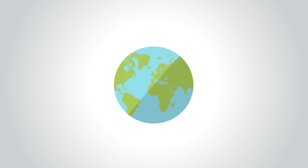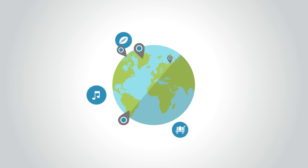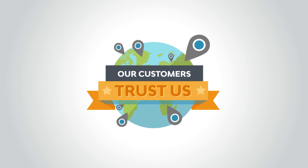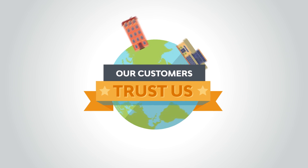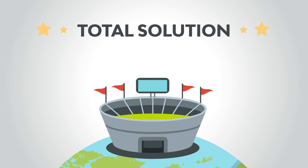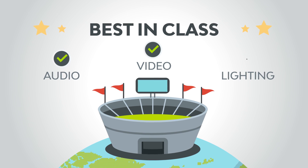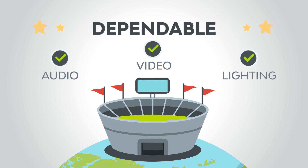Our customers know this. Fortune 100 companies, top heads of state, hotels, stadiums and airports around the world — they all have one thing in common: they trust Harman. Time and time again, we are selected to provide AVL systems for the most prestigious venues in the world. By offering a total solution of best-in-class audio, video and lighting products, customers can trust the system will meet their needs — work right the first time, and continue to work for years to come.